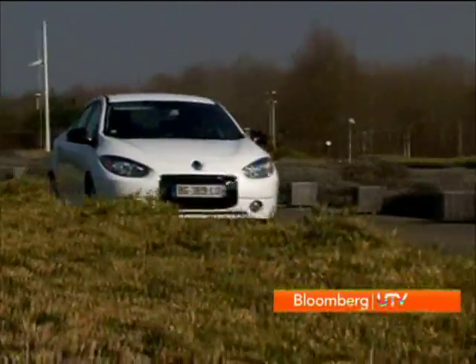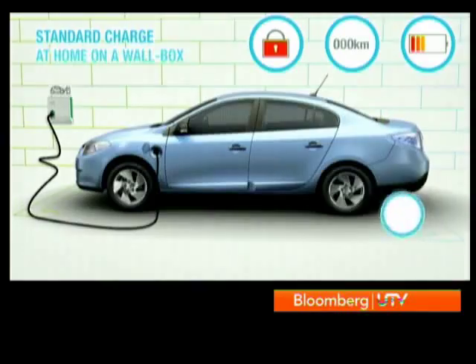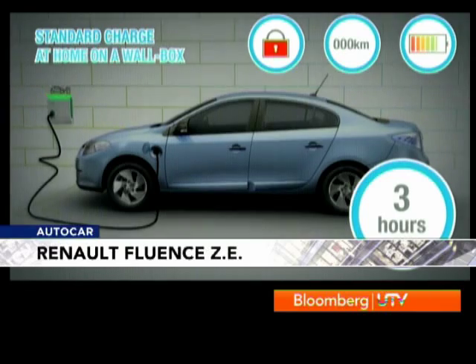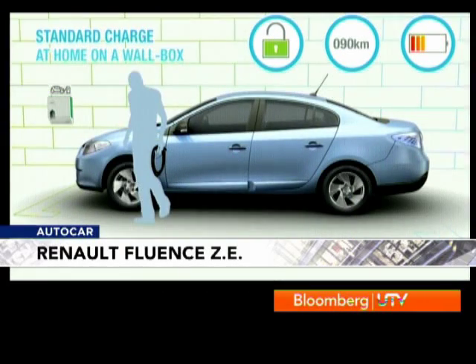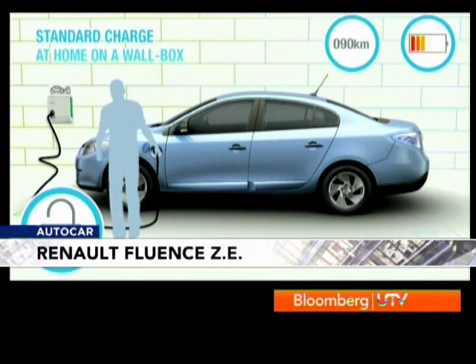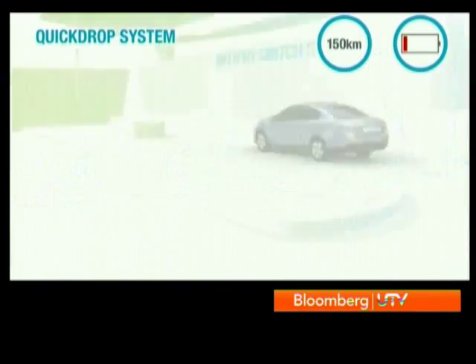What makes the Fluent ZE truly a landmark electric car is its flexibility. On a normal day, the battery pack can be recharged through regular electric plug points at home in six to eight hours. If you install a special charging system, the batteries can be completely charged in 30 minutes. But the coolest and most interesting option is the quick-drop system.